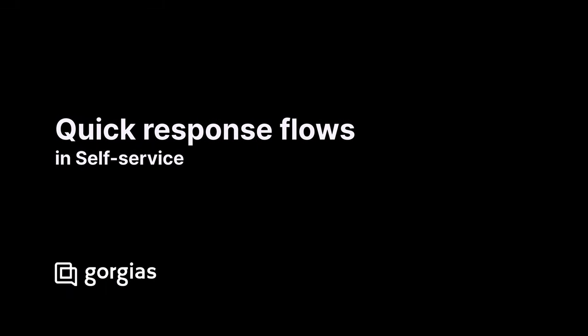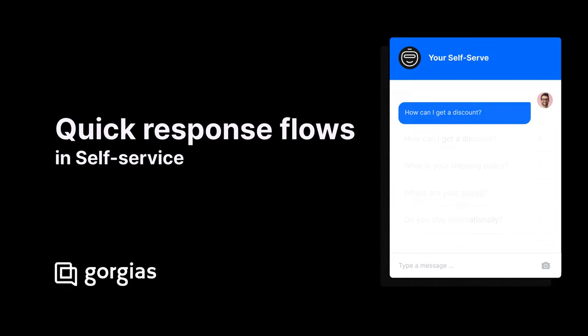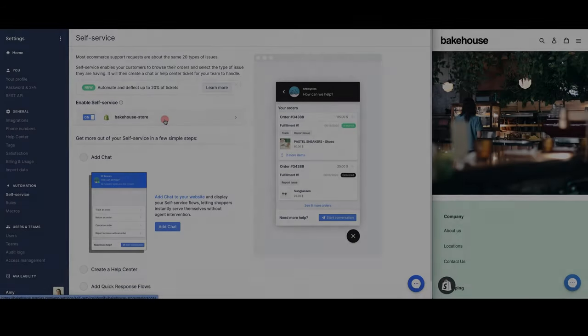Now if we take a look at quick response flows, these allow you to have up to four custom frequently asked questions as buttons in self-service. You can customize a response for each one. When a customer clicks, this will instantly reply to the customer and immediately prompt them to confirm if the response was helpful or not. Let's take a look at this in action.